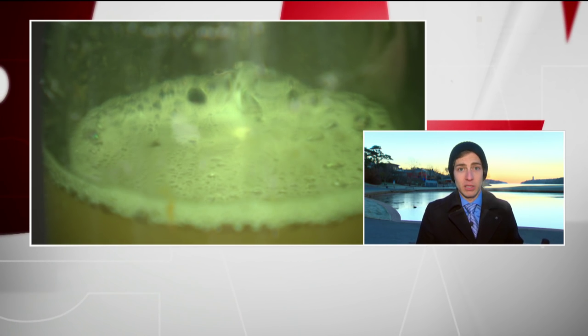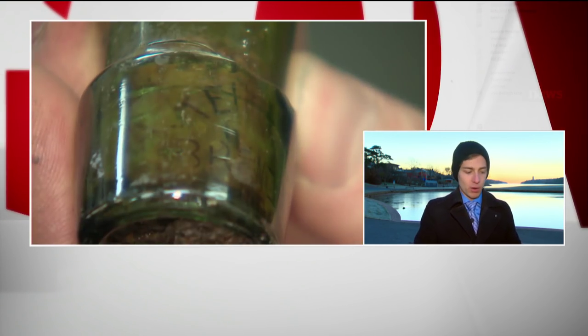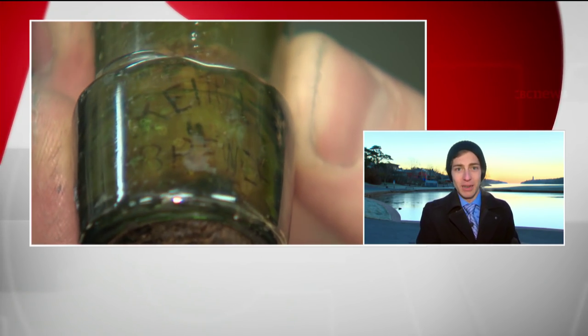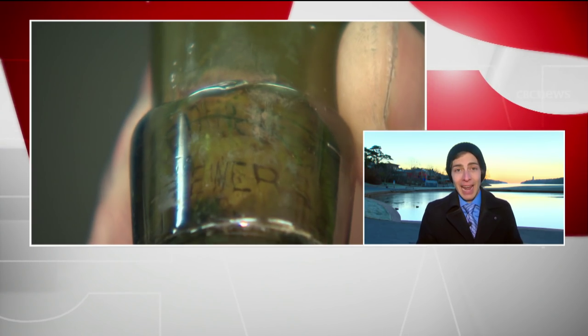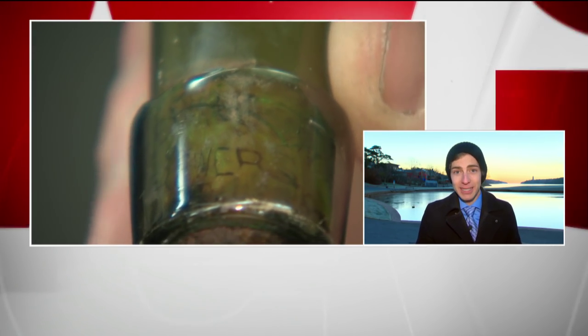This glass bottle was special. On the cork it said on the inside, 'Keith's Brewery.' That corresponds to Alexander Keith's, a famous brewery here. Alexander Keith was the former mayor of Halifax and one of the most famous people in Halifax history — and there was still beer inside of it.